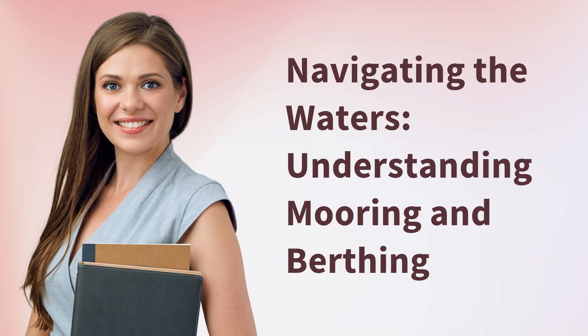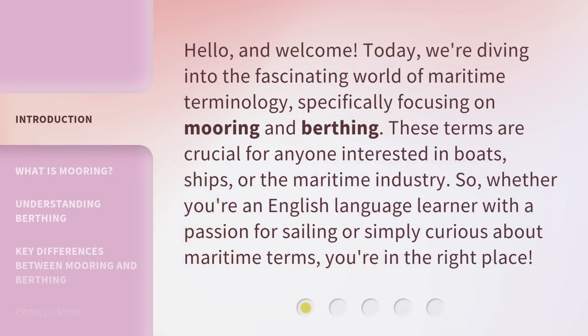Navigating the Waters: Understanding Mooring and Berthing. Hello, and welcome. Today, we're diving into the fascinating world of maritime terminology, specifically focusing on mooring and berthing. These terms are crucial for anyone interested in boats, ships, or the maritime industry. So, whether you're an English language learner with a passion for sailing or simply curious about maritime terms, you're in the right place.